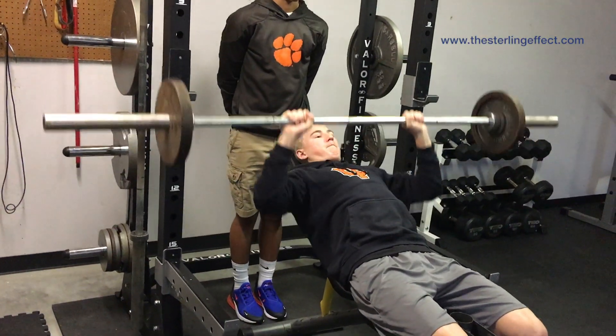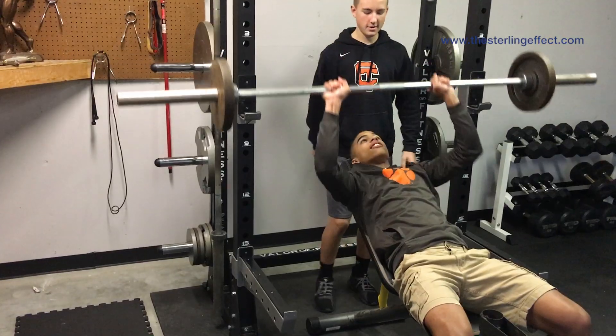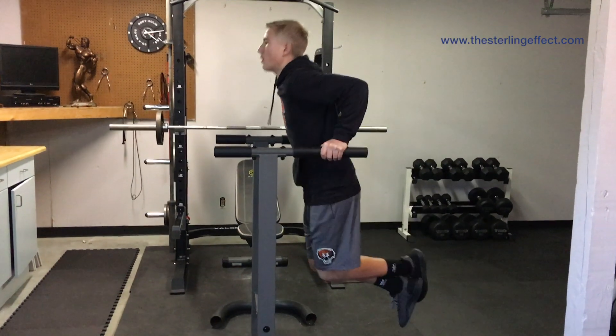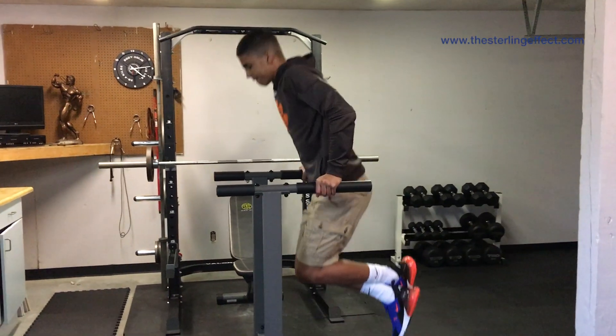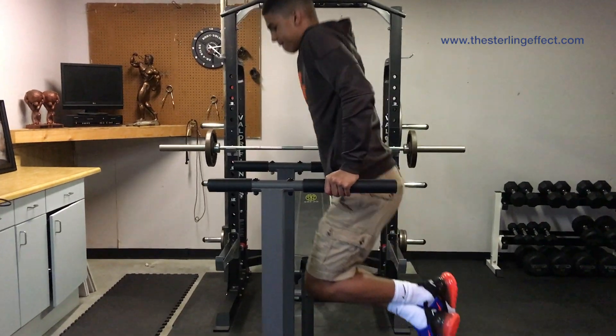The second is the incline. As you can see, the bench is at a slight incline and the bar is hitting the top portion of the chest, which is also lifting the chest when performed properly. And the third exercise are the dips, an old school exercise that works the bottom portion of your chest — so overall, top and bottom.